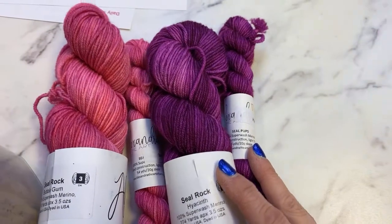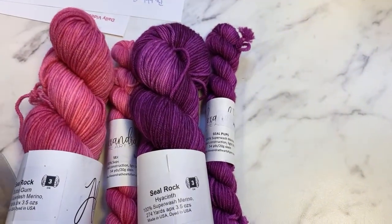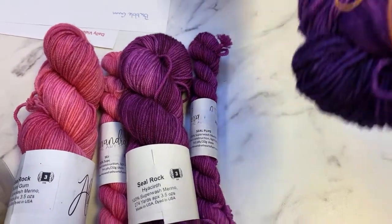Because this yarn is superwash, it's great for sweaters, blankets, hats, scarves, and cowls — it can go in the washer and dryer.